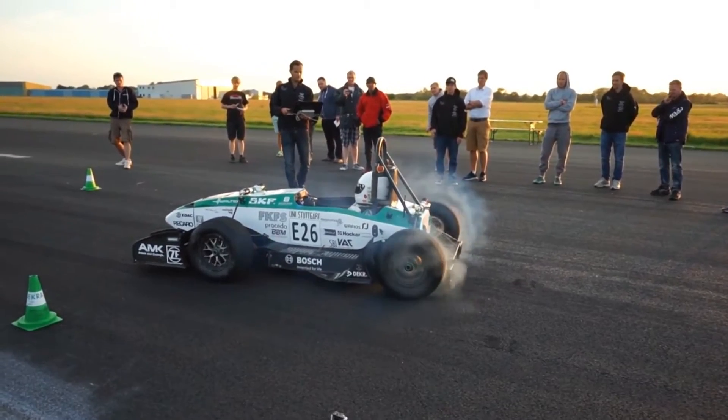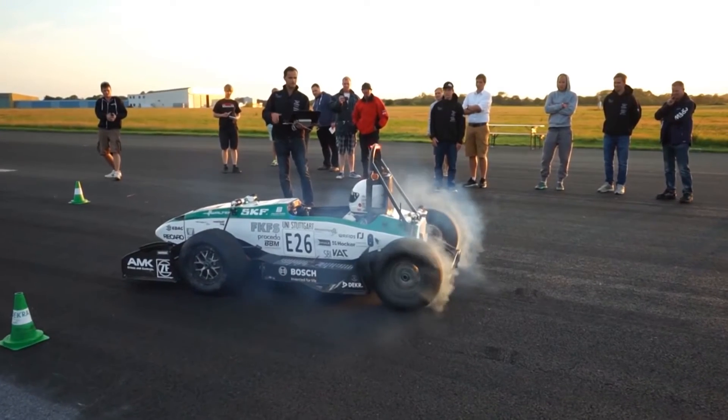Driver Priska Schmidt, a student at the university, set the record at the Jade Weser Airport in northwest Germany following many test runs. Developed by a group of 40 students as part of the Formula Student Electric competition, the car was built to challenge students to construct a single-seat race car that would compete against teams from around the world.